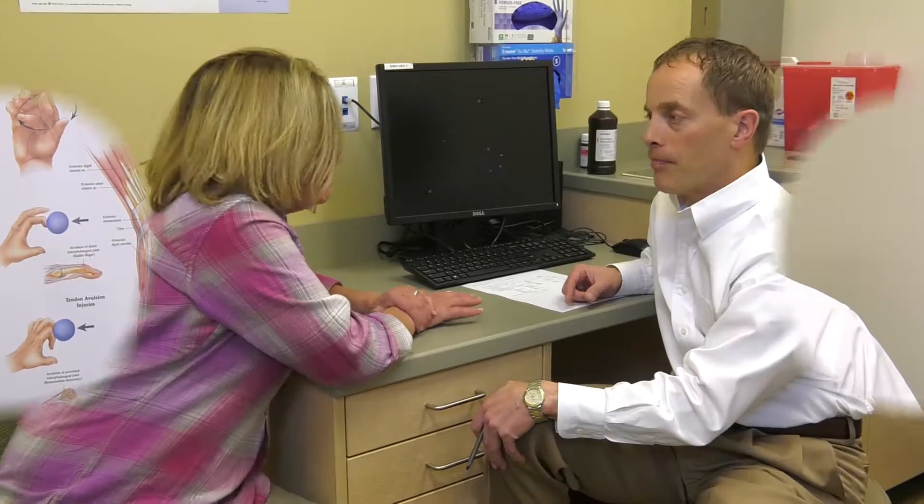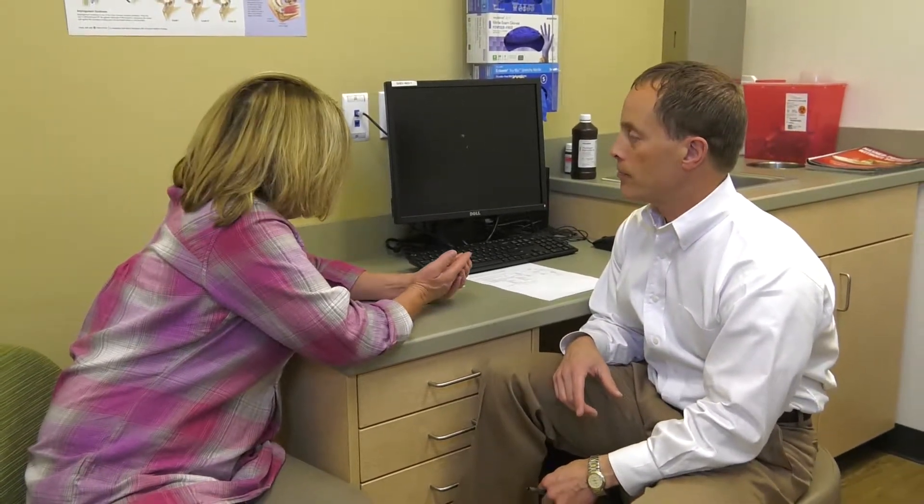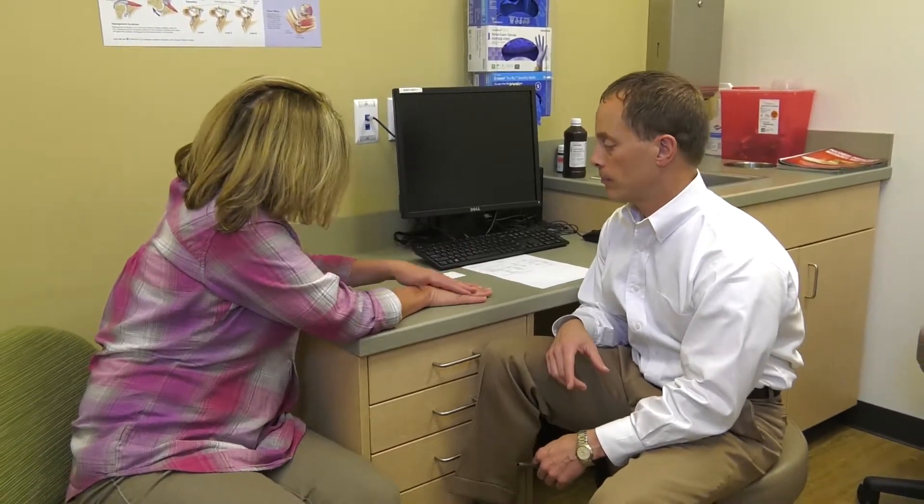Carpal Tunnel Syndrome is very common and affects about 5% of the population. It commonly occurs as we get older and is more common in women than in men. It's also more common for diabetics and patients with uncontrolled thyroid disease. It can be work related, but it frequently just happens and is then known as idiopathic carpal tunnel.